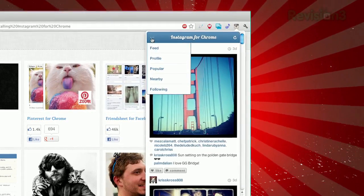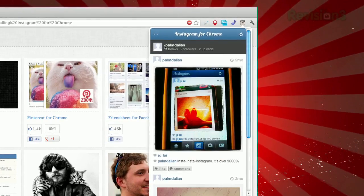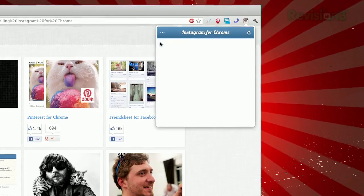You can see all your own photos by clicking on the menu button on the left, as well as the popular and nearby items. You can even comment and like. Unfortunately, there's no way to post photos from the extension just yet, so you'll still need to post from your iOS or Android device.